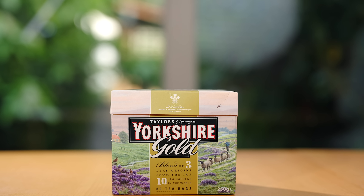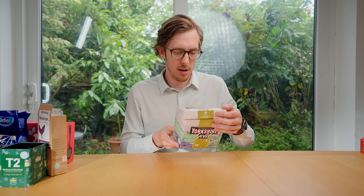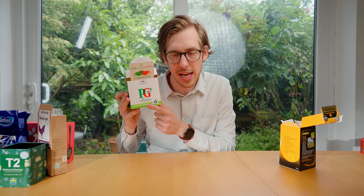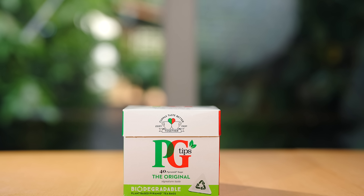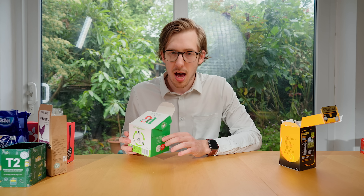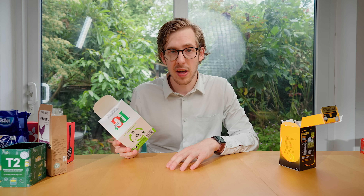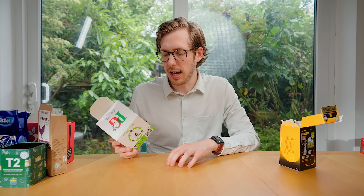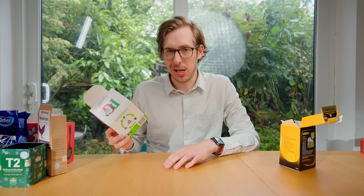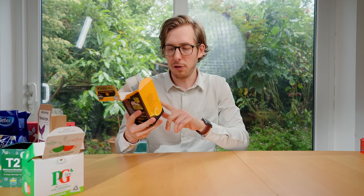Yorkshire Gold — Taylor's of Harrogate. 'A blend of three leaf origins from the top ten tea gardens in the world.' All right, they're really trying to big up their tea here. PG Tips, the original, signature taste: 'there's nothing quite like a cuppa — getting comfy, popping your feet up, dunking a bicky or three.' They spelled bicky b-i-c-c-y, and I'm not sure that's how you spell it — I'd probably put a K in there. Dunking a bicky in my tea with PG Tips.